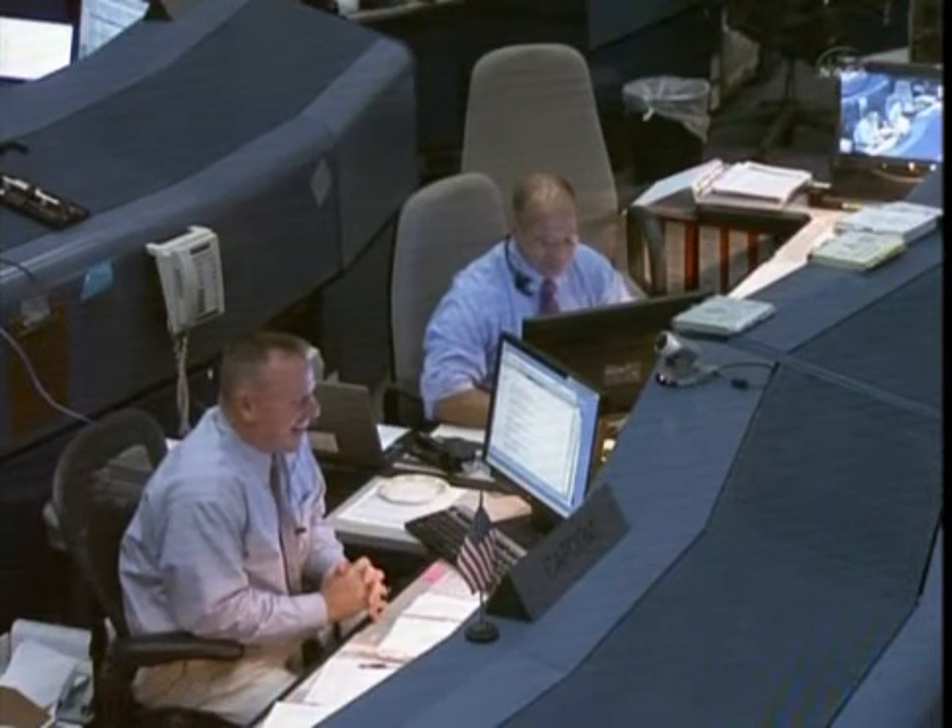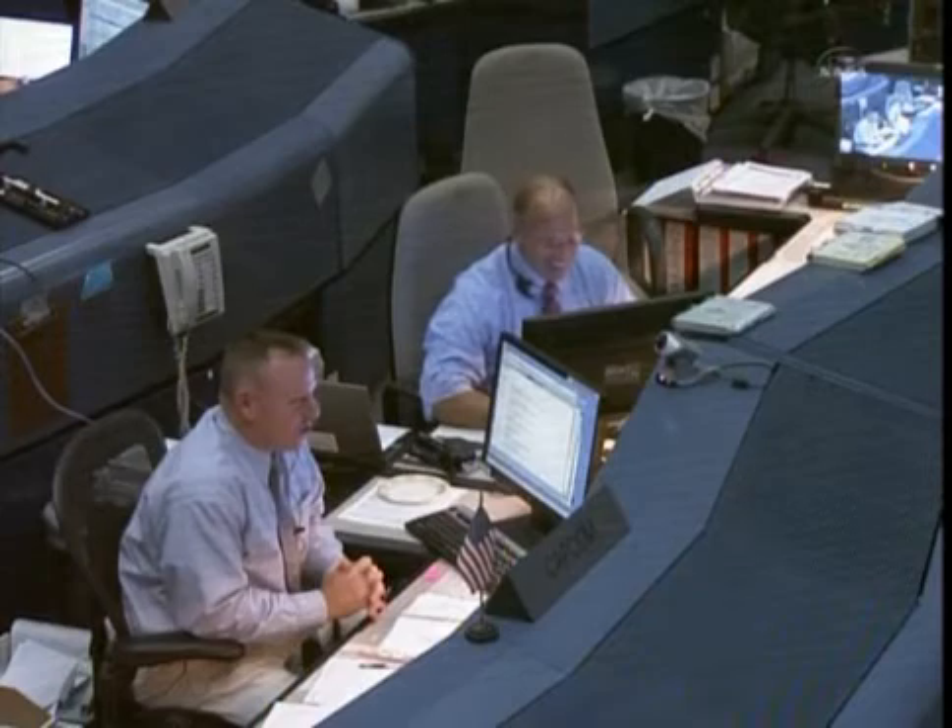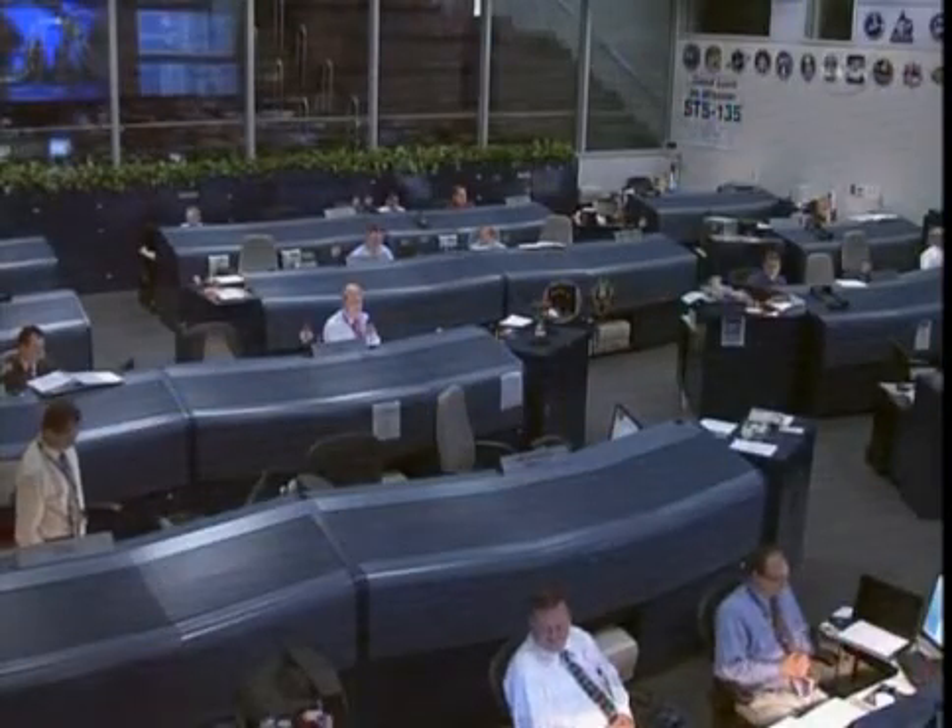Thanks, Houston. Outstanding, Rex. We applaud you. Thank you. Thank you, Justin. Thank you. Thank you, Joe.